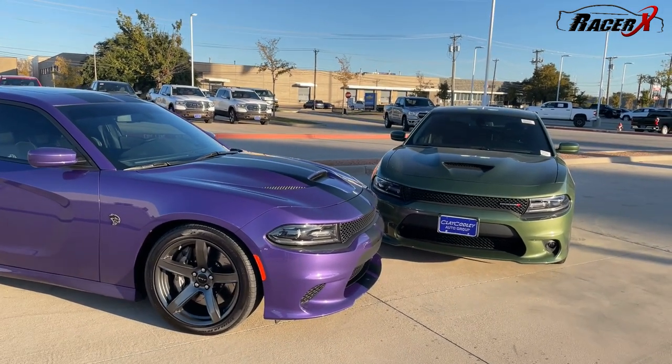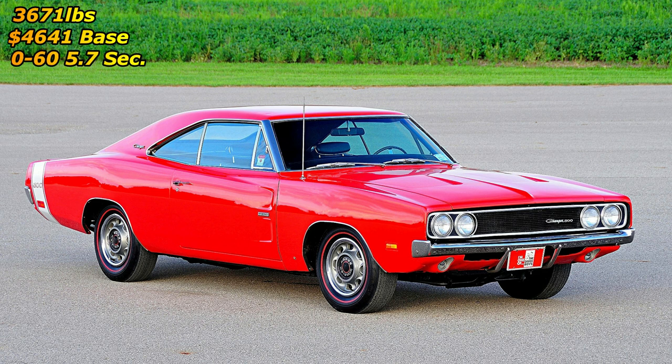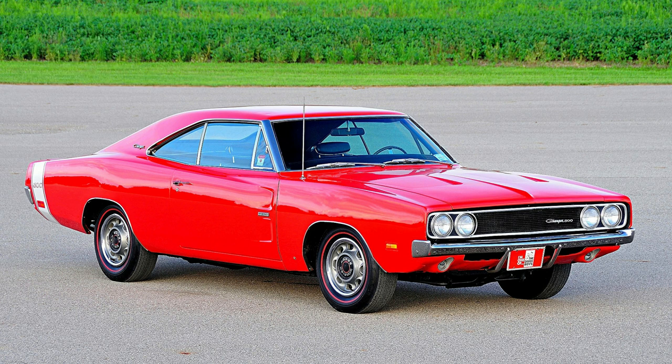Another cool fact: the 1969 Dodge Charger 500, which is a pretty rare spec, actually only weighed 3,671 pounds. It was only $4,641 from a base price perspective, and it went 0-60 in 5.7 seconds — that's actually not bad even by today's standards. And it ran the quarter mile in 13.4 seconds, which was almost unheard of back in that time frame.